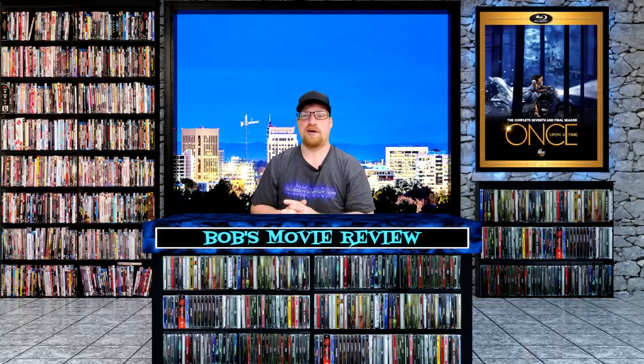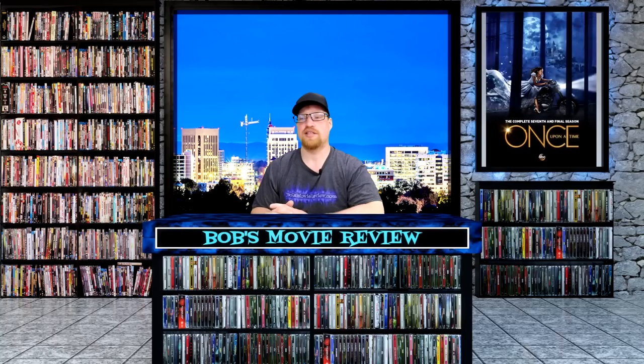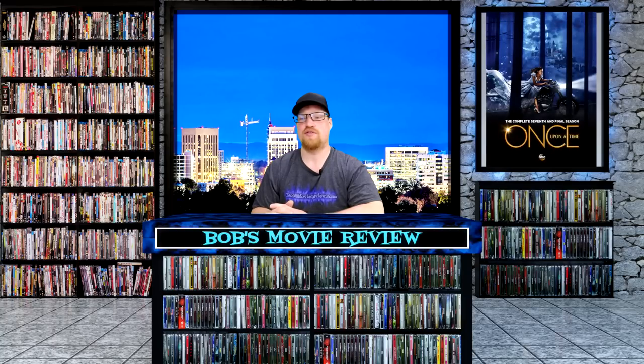Next up is Once Upon a Time Season 7, rated TV-PG, an adventure fantasy romance with a 7.8 rating. A young woman with a troubled past is drawn to a small town in Maine where fairy tales are to be believed. Stars Jennifer Goodwin, Jennifer Morrison, and Lana Parrilla. This one will be releasing on Blu-ray: Amazon, Best Buy, and Target $49.99, Walmart no listing. Also releasing on DVD: Best Buy $34.99, Target $37.99, Amazon $43.12, and Walmart no listing.